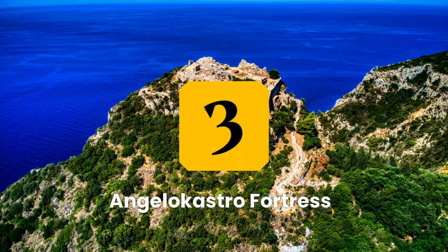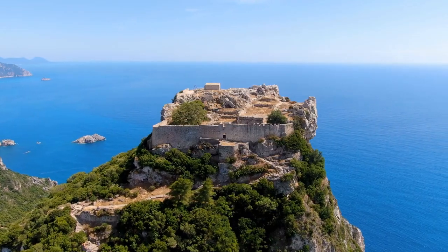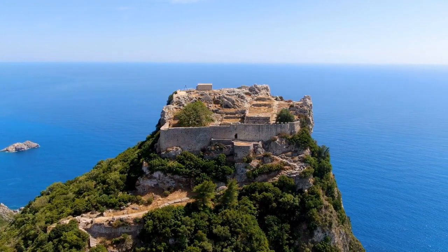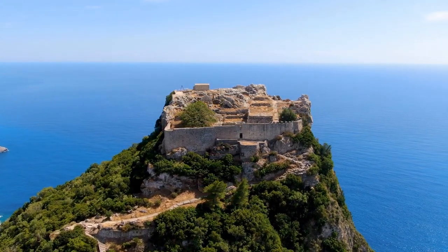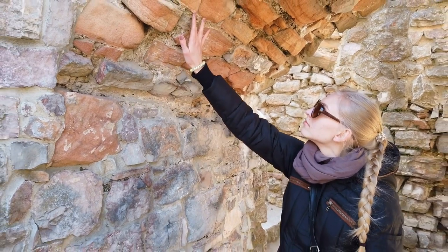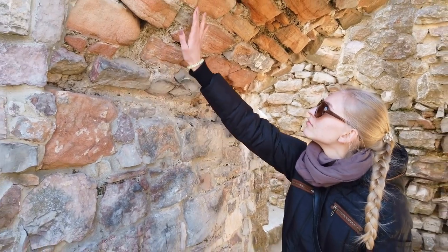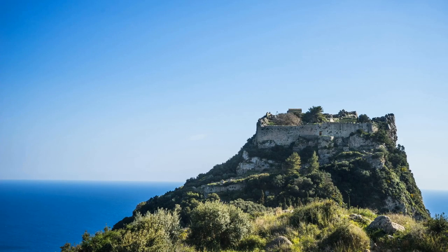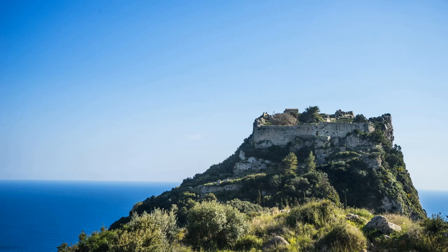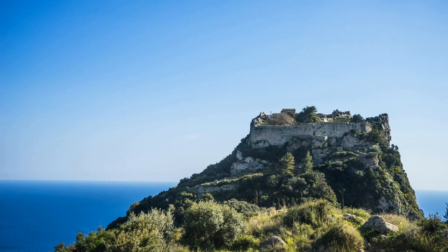Number 3: Angelokastro Fortress. The Angelokastro Fortress is a well-preserved medieval castle located on the northeastern side of the island of Corfu. Built in the 13th century by the Byzantine Empire, it was later used by the Venetians and the British. Visitors can take a tour of the fortress, admire the impressive walls, towers, and gates, and learn about its history from the small museum inside. The fortress offers panoramic views of the sea and the nearby coast of Albania, and it's a great place for a picnic or to catch views of the sunset.